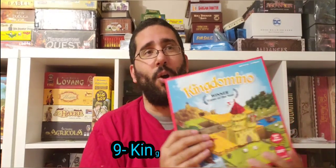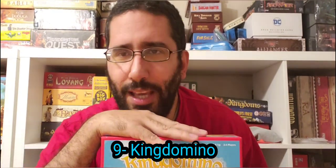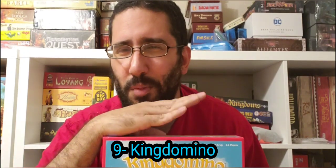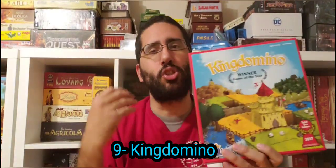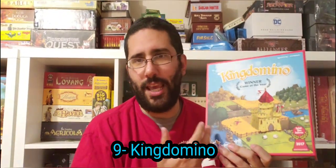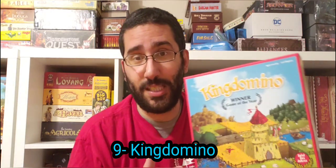My number nine Bruno Cathala game is King Domino, and this game is the Spiel des Jahres winner for 2017. Simple gateway game. I think if I ever had to recommend a gateway game to people, it would actually probably be this — even above games like Carcassonne and Ticket to Ride — because it's so simple and so short. The game could literally take like 20 minutes, while Carcassonne and Ticket to Ride can be like 45-minute experiences, which for some non-gamers is like an eternity.